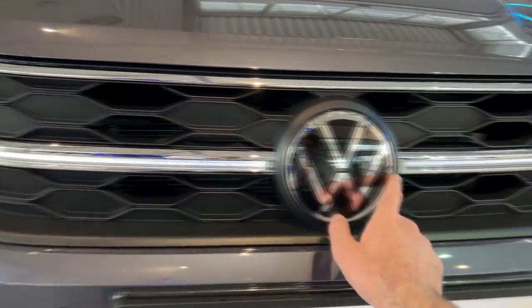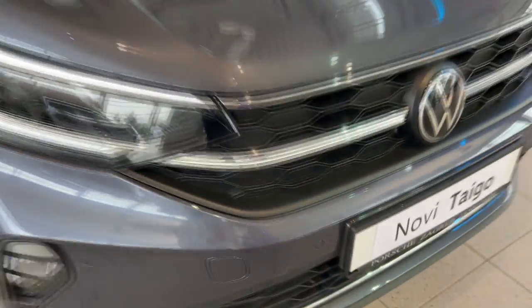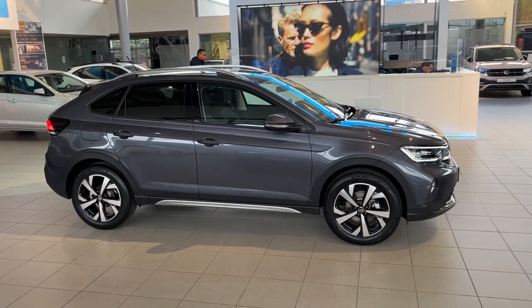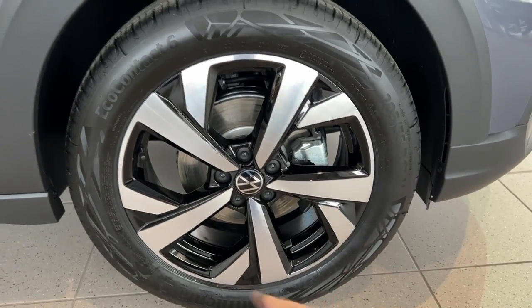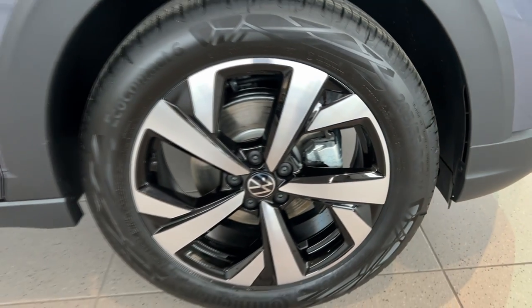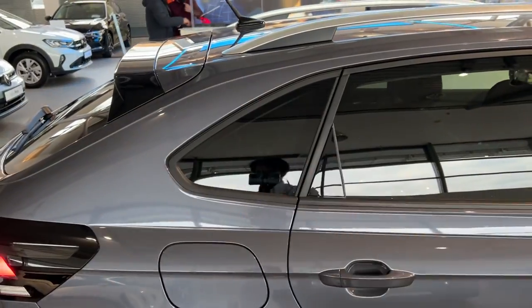Let me show you the front grille up close — we have some chrome elements, the light bar, and the Volkswagen badge. These are the fog lights and sensors. The side profile reveals a very nice scoop style of the roof. The wheels are 17-inch diamond-cut finish, and the tire spec is 205/55 R17. We have a lovely dual-tone design and plastic wheel arches to make it more robust, plus a silver element here.